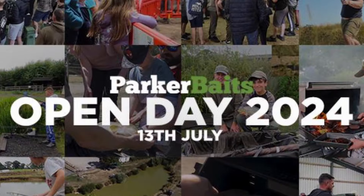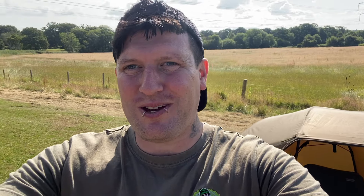Right guys, it's that time of year again — it's the Parker Baits Open Day 2024. Right, let's get into it.